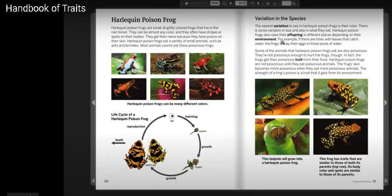Harlequin Poison Frogs are small, brightly colored frogs that live in the rainforest. They can be almost any color, and they often have stripes or spots on their bodies.